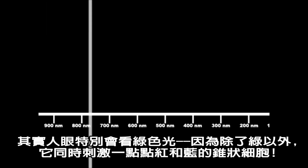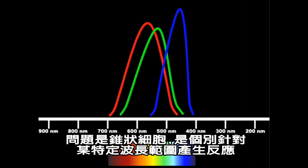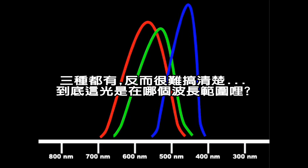But we're not actually sensitive to all the colors equally. We see green light a lot better because it also triggers a little bit of the red and the blue cones. And since cones are sensitive over a range of wavelengths, it's hard for us to know exactly what wavelengths we're looking at.